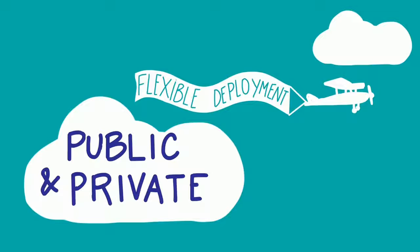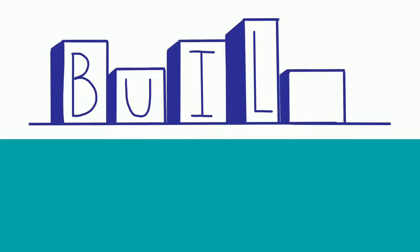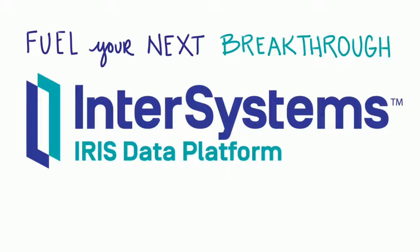Flexible deployment to the cloud platform of your choice or even hybrid applications — all out of the box so you can realize value and build breakthrough applications fast. Contact us to fuel your next breakthrough with InterSystems IRIS.